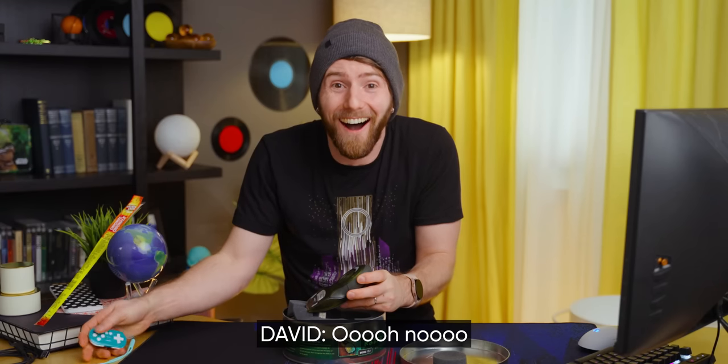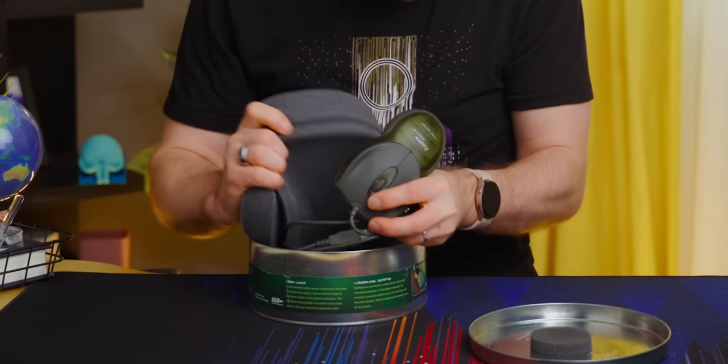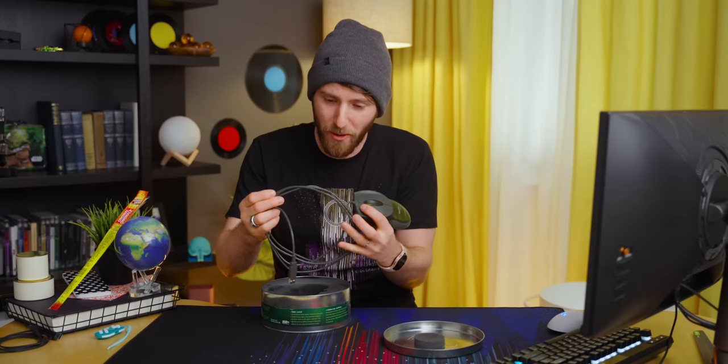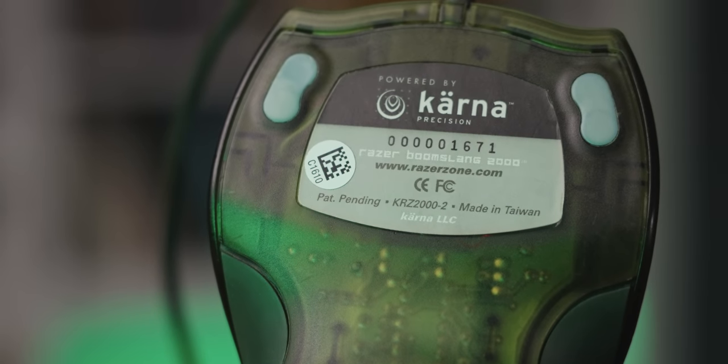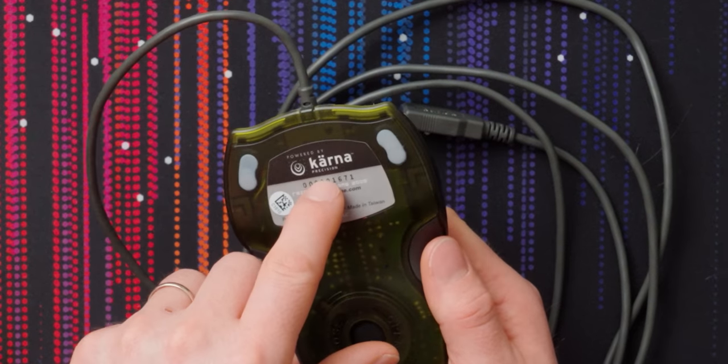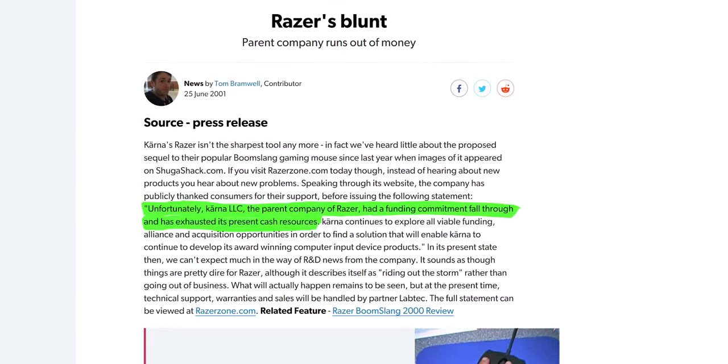I love this gray cable — gray, we want you back, that is so classy. We've got unit number one thousand six hundred seventy-one. This is interesting: powered by Karna Precision, patent pending. Karna actually ceased operations due to financial issues in 2000, but in 2005 Razer was revived by former Karna employees Robert Krakow and Min-Liang Tan — that's a familiar name. Little fun fact for you.